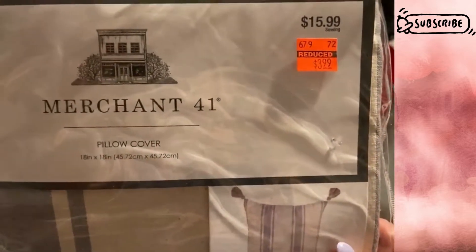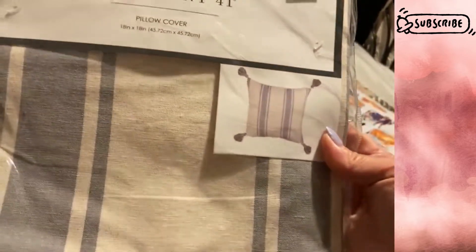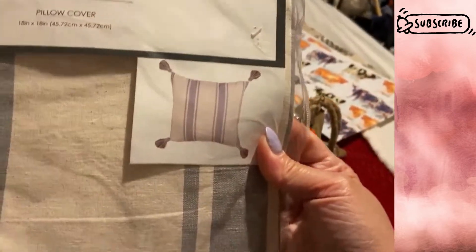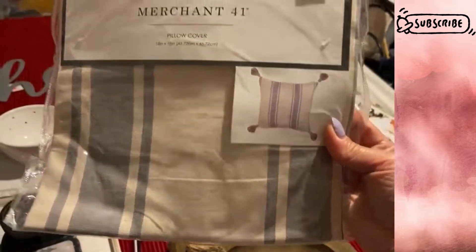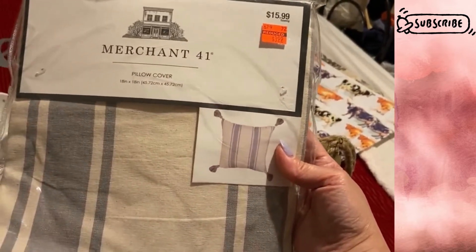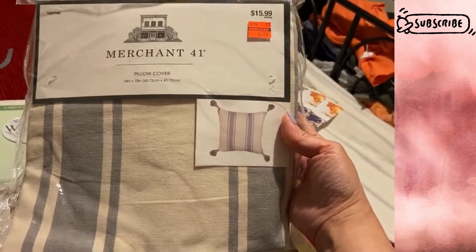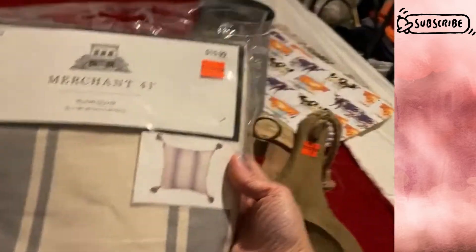Here's a pillowcase — a throw pillow cover for $3.99, already on clearance. It has a flour sack stripe pattern that's very common in farmhouse decorating, with tassels around it. Originally $16, so not bad. I like to get my pillow covers from Hobby Lobby and switch out the covers as needed rather than buying different pillows, since pillows are bulky to store. I just replace the covers and switch them out for the seasons or depending on my mood.